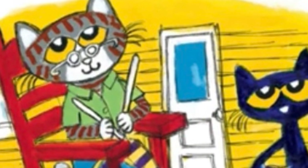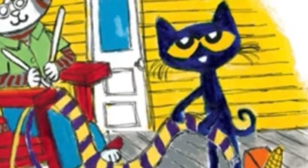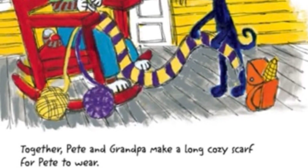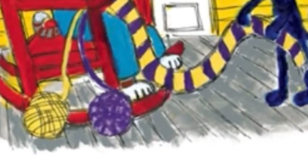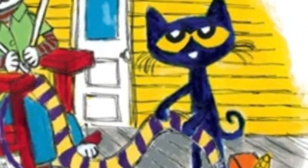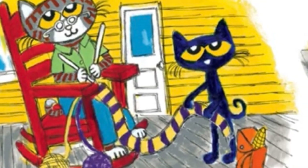Then Pete visits Grandpa, who is knitting on the porch. Grandpa helps Pete use the knitting needles to knit the yarn into corn patterns. I can't see the pattern — do you? Purple, yellow, purple, yellow — together Pete and Grandpa make a long, cozy scarf for Pete to wear.